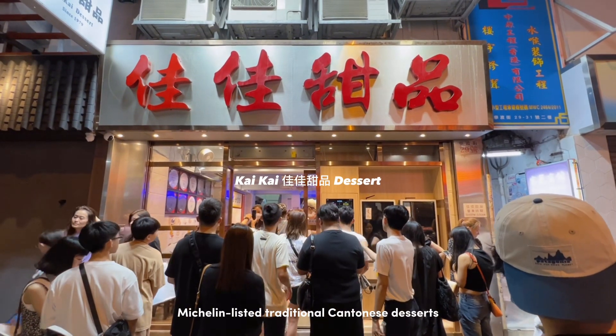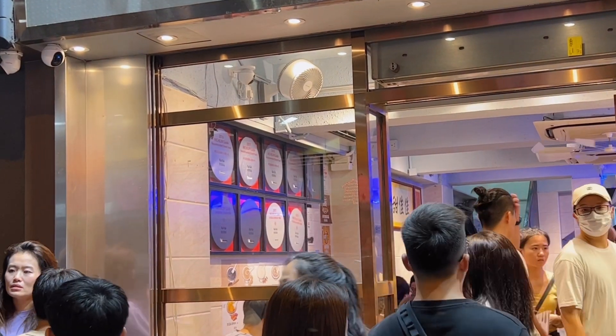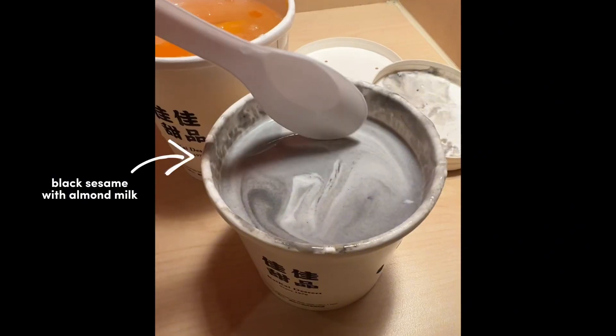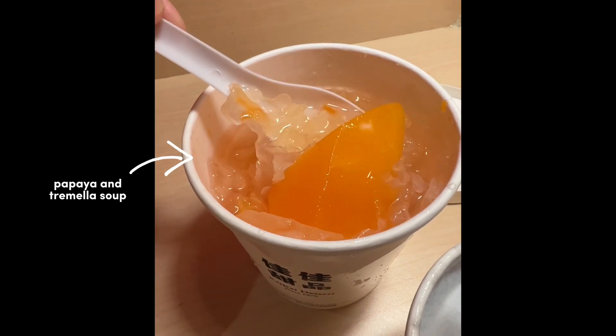Too tired to queue for dine-in, so we just opted to take away some desserts and bring back to the hotel. This is my favorite — so good. Well, this one is very refreshing.